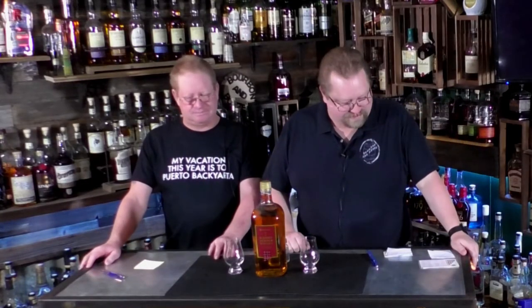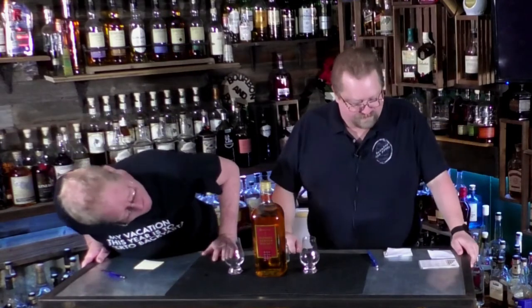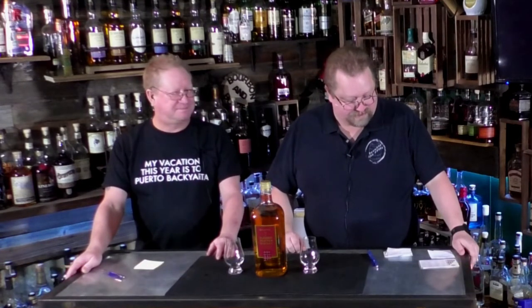Cheers everybody, welcome! Welcome to another episode of Bourbon and Booze where we try things from everywhere. It's a whiskey day — we are trying this whiskey from Members Maker. Members Maker is the name of the distillery; never heard of it in my life. I didn't even know this was produced until Alex brought it. Isn't that Sam's Club? It is Sam's Club — it's their blended Scotch whiskey, and she picked this up for us.